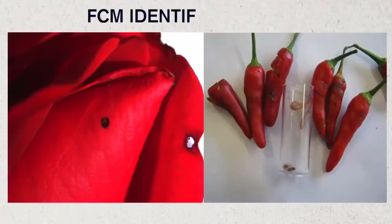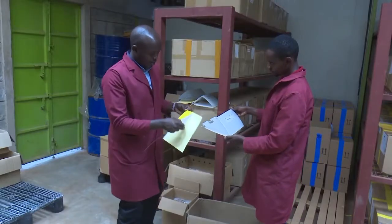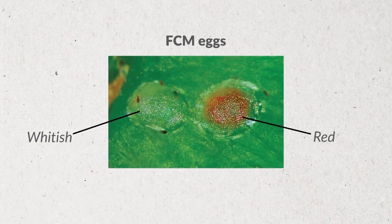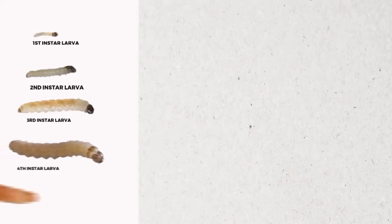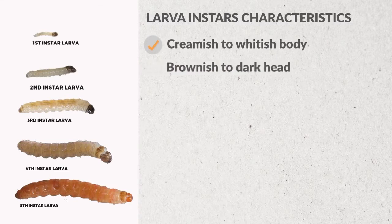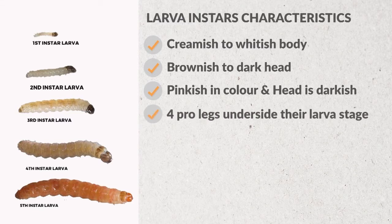Wesley Cherriot, the Training Manager at Real IPM, provides the characteristics. It has a complete metamorphosis — that is, the egg, larvae, pupae, and adult. The eggs are normally whitish and oval in shape, and when they are almost hatching, they turn red in color. Once hatched, it moves to the larval stage. Under the larvae there are five instars. The first four instars have a creamy to whitish body with a brownish to dark head. The fifth instar has a pinkish body and a darkish head. All instars of the false codling moth have four prolegs on the underside of their larvae stage.